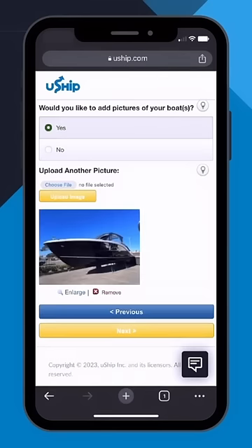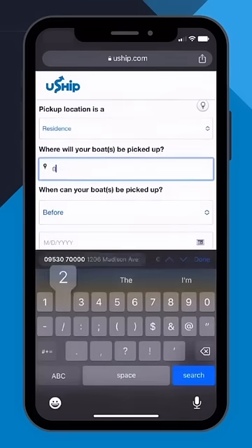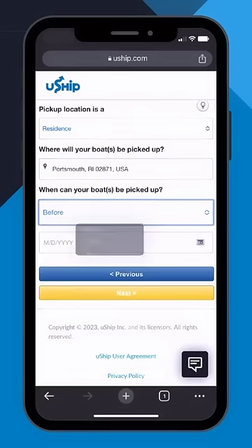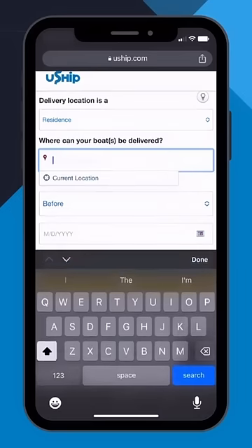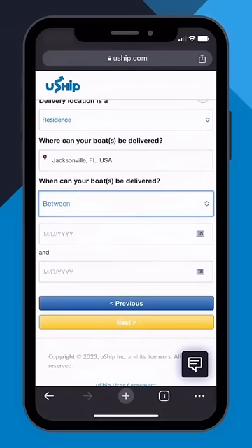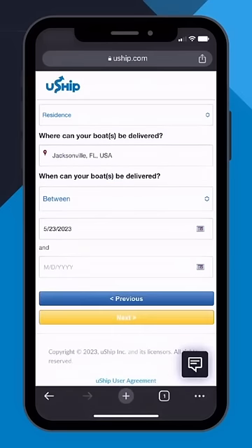You can also add photos of your boat. Next you'll enter information about your pickup location as well as when you want your boat to be picked up. Then you'll do the same thing for the delivery — enter the location information and when you want the boat to be delivered.